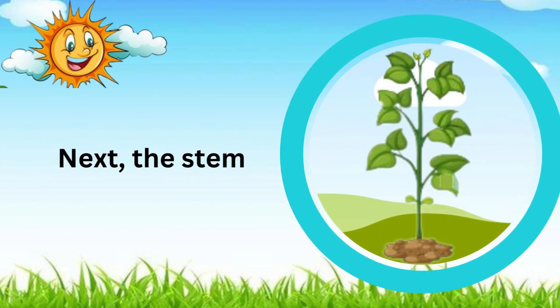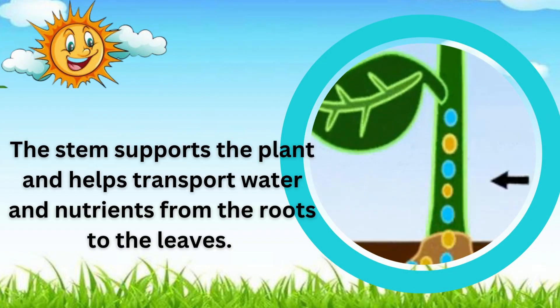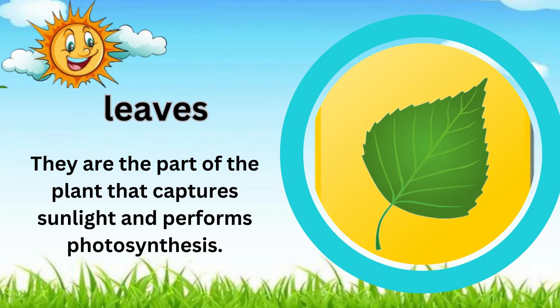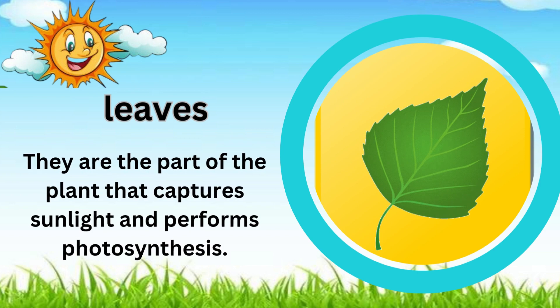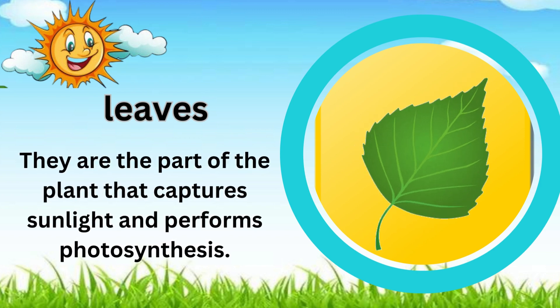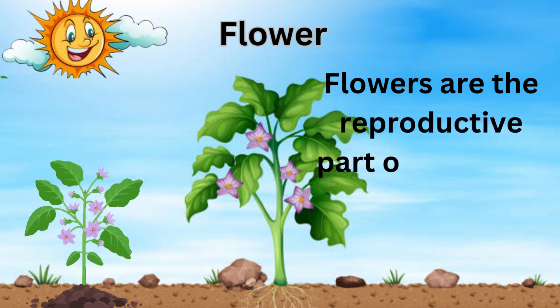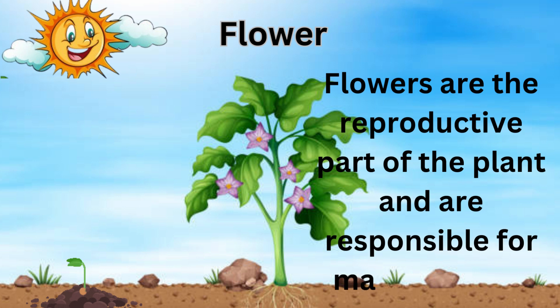Next, the stem. The stem supports the plant and helps transport water and nutrients from the roots to the leaves. Speaking of leaves, they are the part of the plant that captures sunlight and performs photosynthesis. And finally, flowers. Flowers are the reproductive part of the plant and are responsible for making seeds.